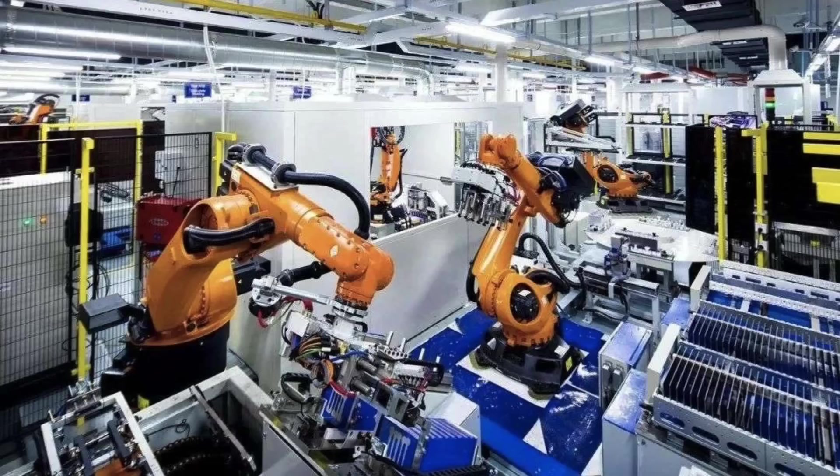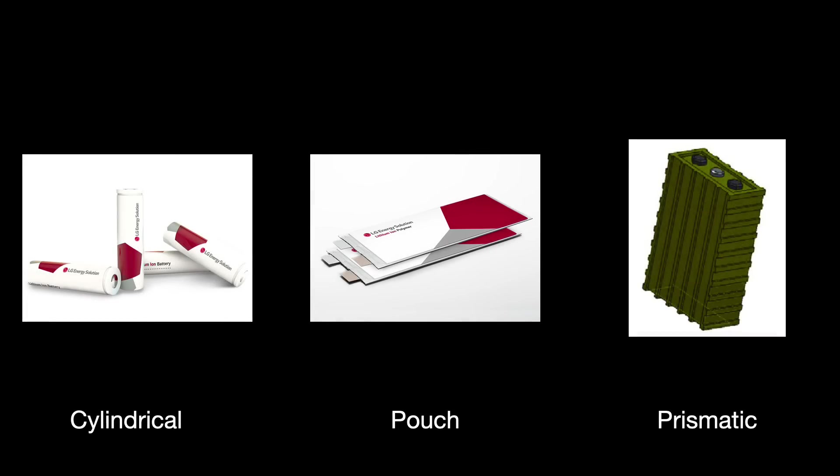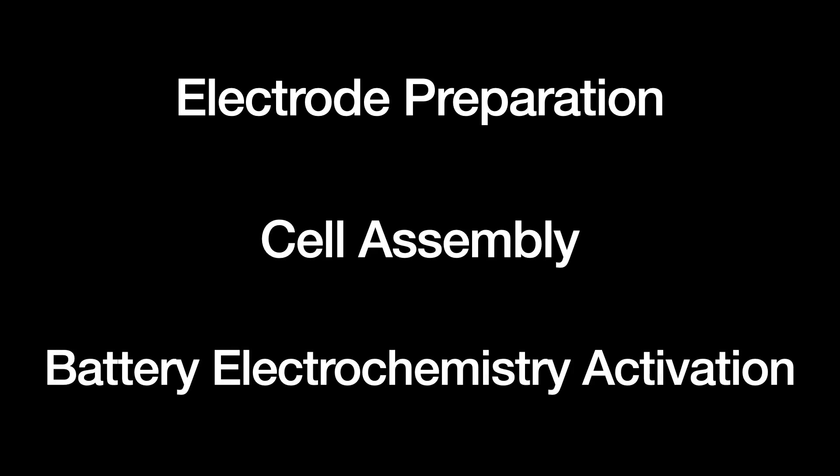Battery cells can also be made in a variety of designs: cylindrical, pouch, and prismatic. Panasonic and Tesla do cylindrical, LG Chem and SK do pouch types, and CATL generally makes prismatic batteries. Despite these design differences, the manufacturing process is largely the same. For the various steps within the battery cell manufacture process, you can categorize them three ways: electrode preparation, cell assembly, and battery electrochemistry activation.